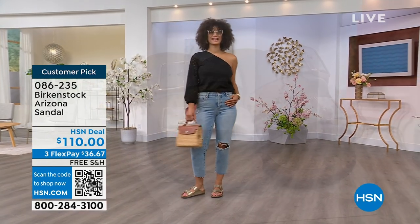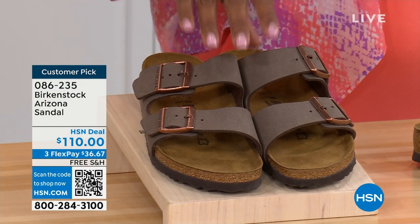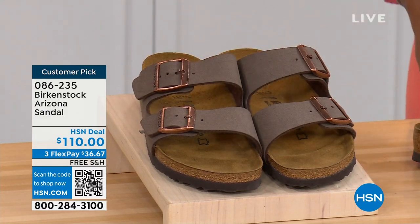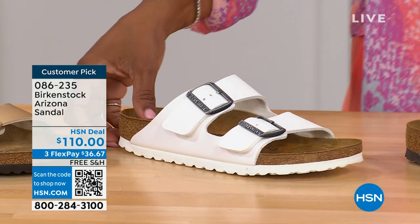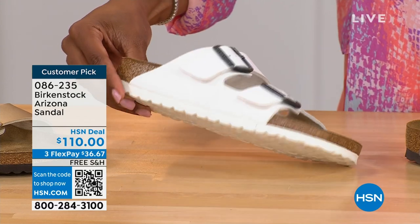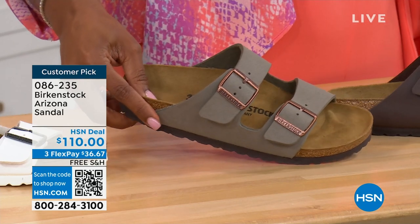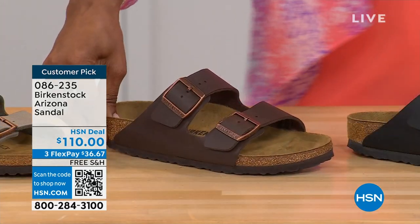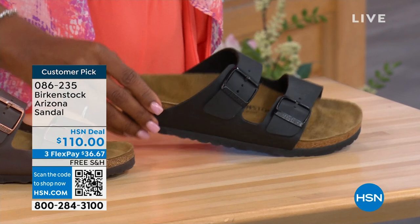If you want to get a new color you don't already have, now would be the time. These are called Mocha — it's hard for us to keep Mocha in stock because it's always so popular. This is Gold — look at how cool that is. White with the white outsole, so fun. We have it in Stone, which is lighter than Mocha but still a great neutral, a little more on the gray side. This one is called Dark Brown. And then Black with the black buckles and black outsole — just really chic.